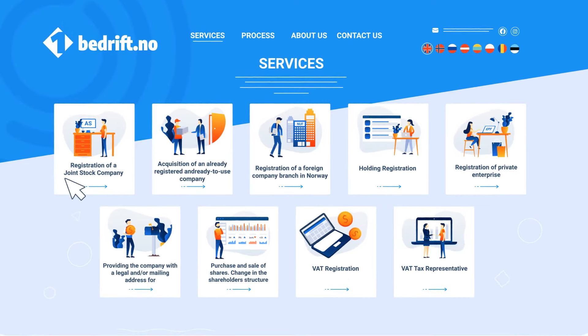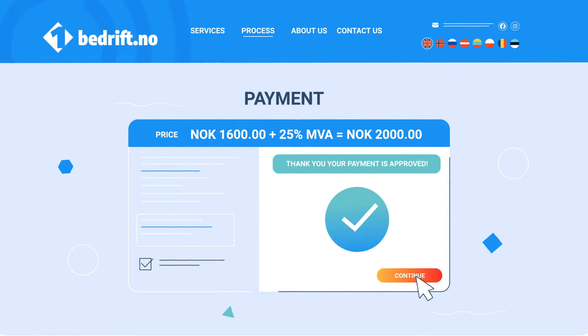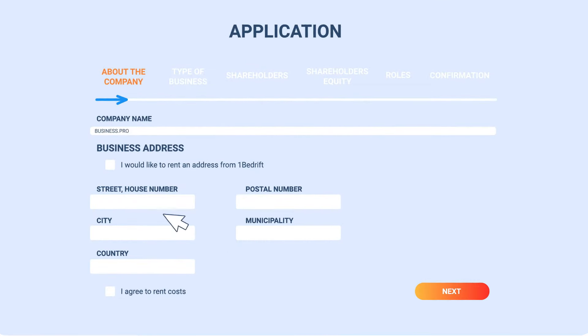Select the service you want — for example, registration of a joint stock company — and pay by credit card directly on the website. No registered office address in Norway? You can rent one via One Bedrift without leaving the registration process.